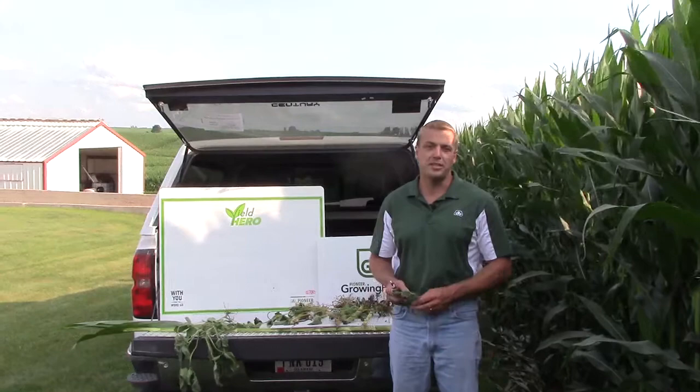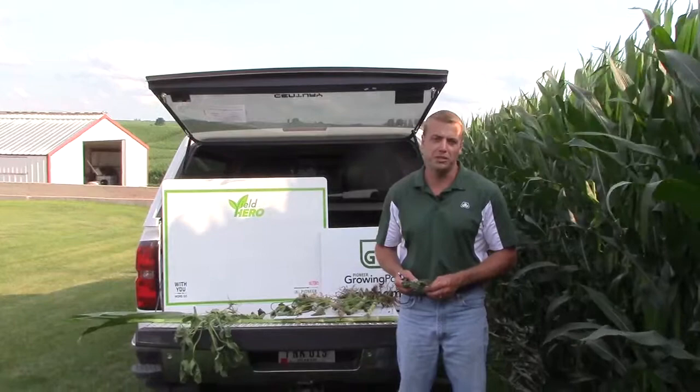Hello, I'm Troy Dietmar. I'm a field agronomist for Pioneer here in Northeast Iowa. Today is July 17th and I just wanted to give you guys a little update on what to be looking for out in your fields this upcoming week.